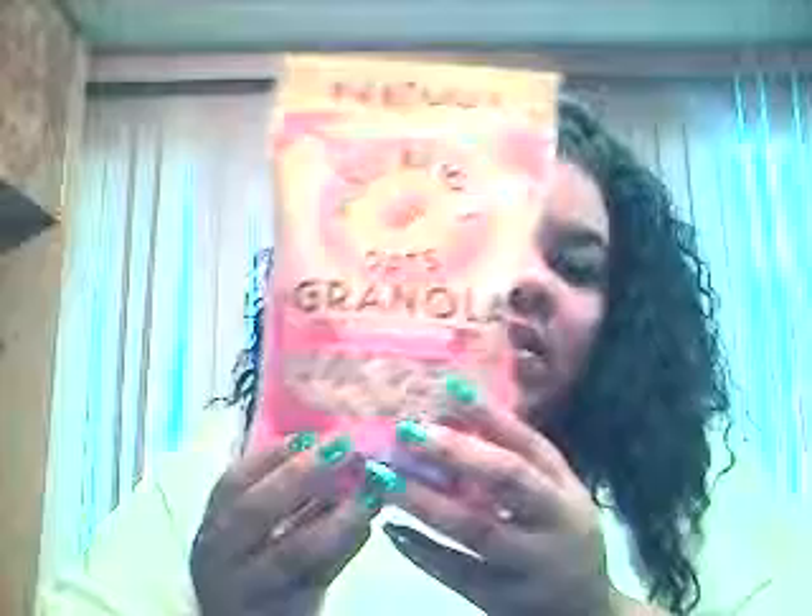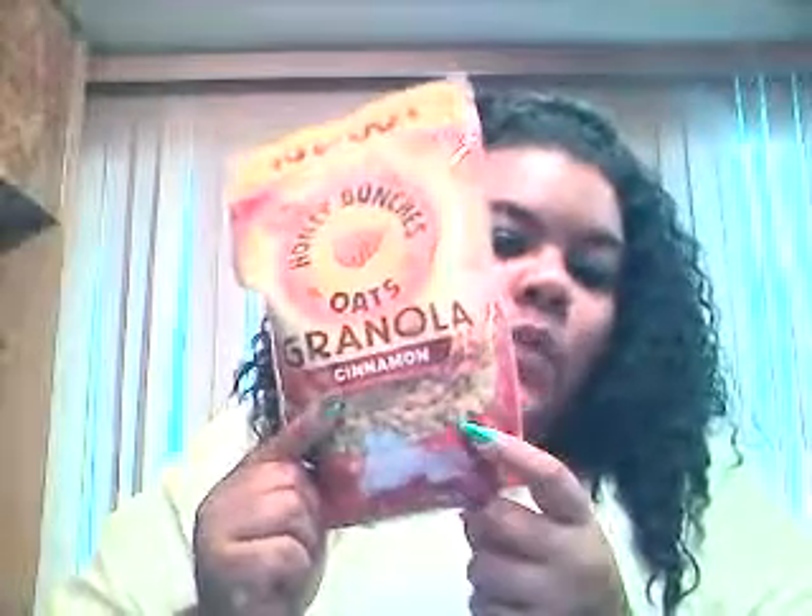One of the things I picked up are these Honey Bunch of Oats Granola — this is Crunchy Raspberry. It's not the cereal; it's actually the granola pieces that are in the cereal, but by itself. It's a pretty decent-sized bag with quite a bit in here. You can put these in another cereal or just eat them as granola. It says made with natural wildflower honey and it is by Post. It's supposed to be new. I also got them in the Crunchy Cinnamon flavor.